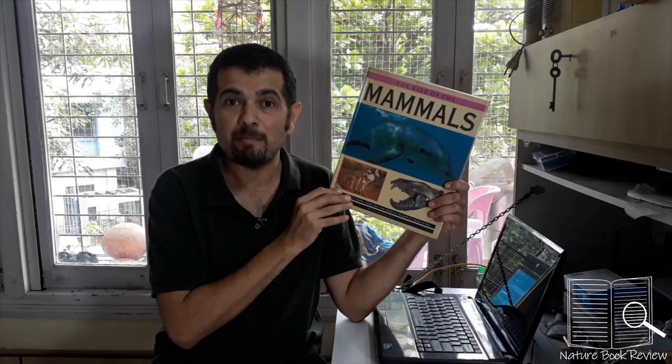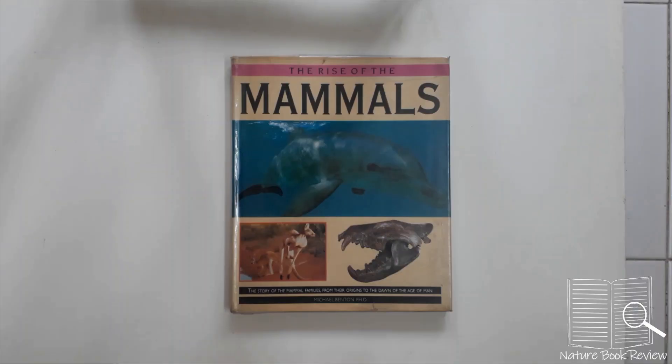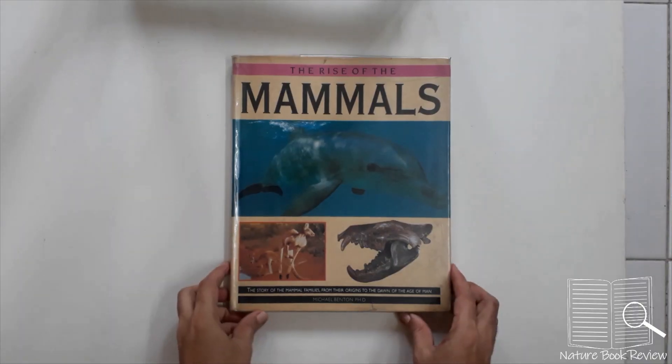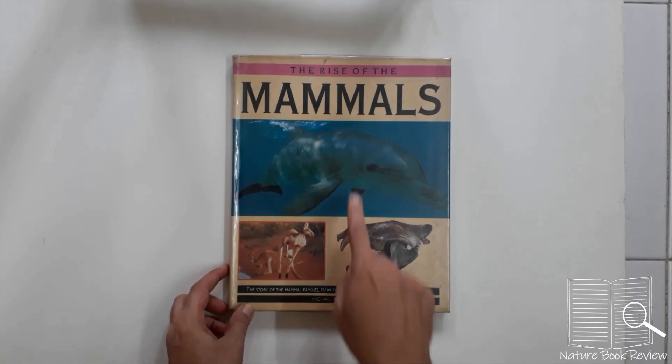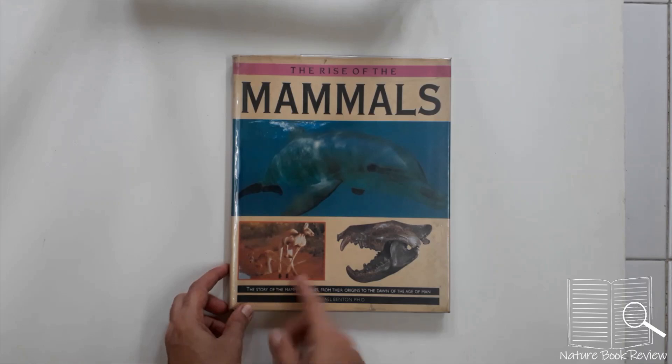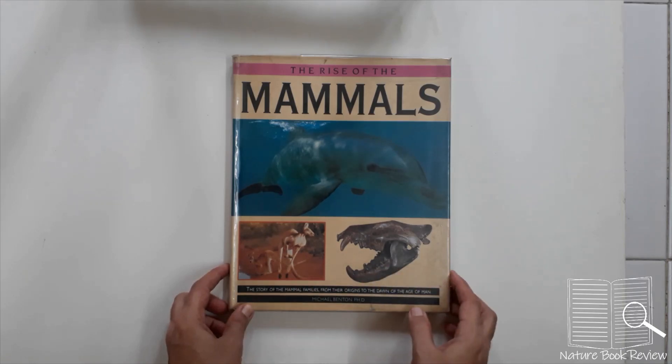Here is the book that tells us about the Rise of the Mammals by Michael Benton, Ph.D. — the story of mammal families from their origins to the dawn of the age of man. On the cover you can see a dolphin, a kangaroo, and some feline carnivore ancestor. Let's go through the book.